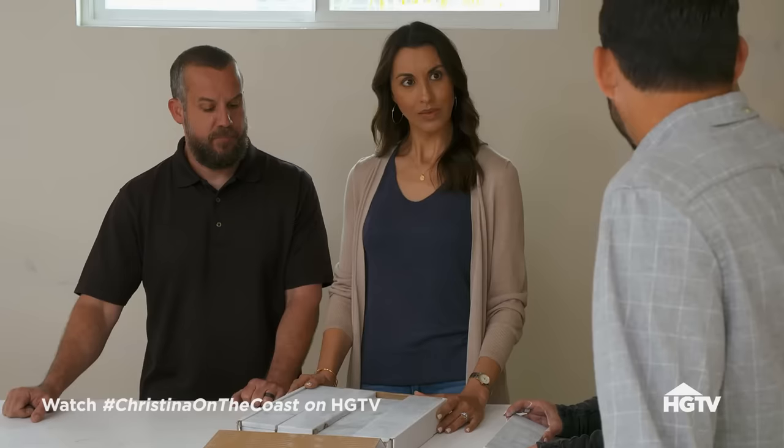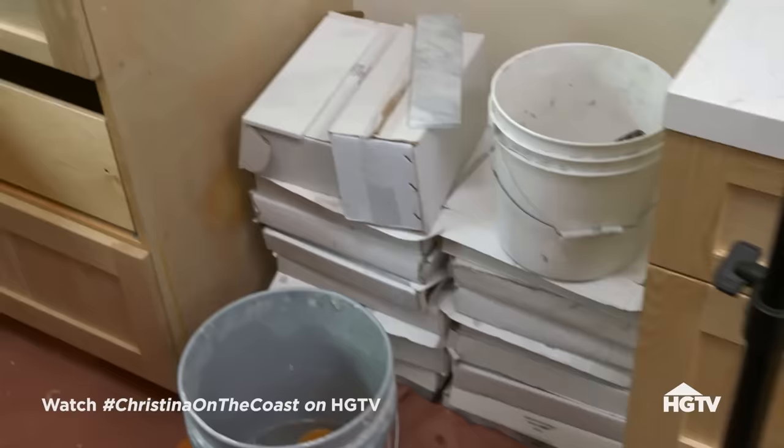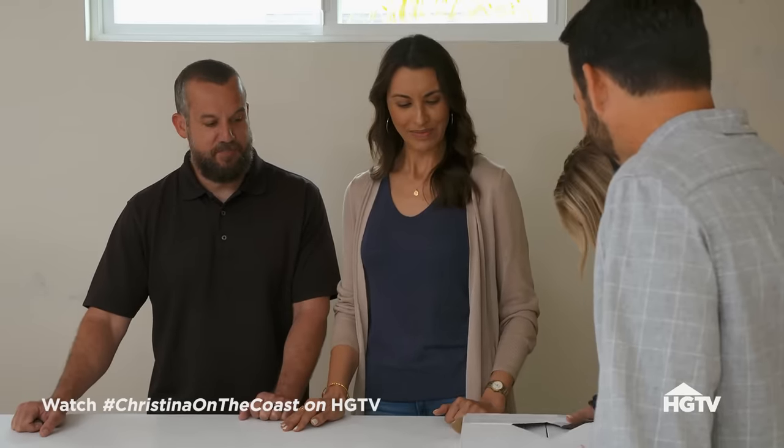All we can really do is return this, then go down there and actually hand select it. We'll make sure we get the ones that are supposed to go in here. So we're going to take all these boxes back. I appreciate you making it right. Absolutely, no problem. Don't worry — we will make sure the light ones are here, and we'll take these bluish-gray ones out.